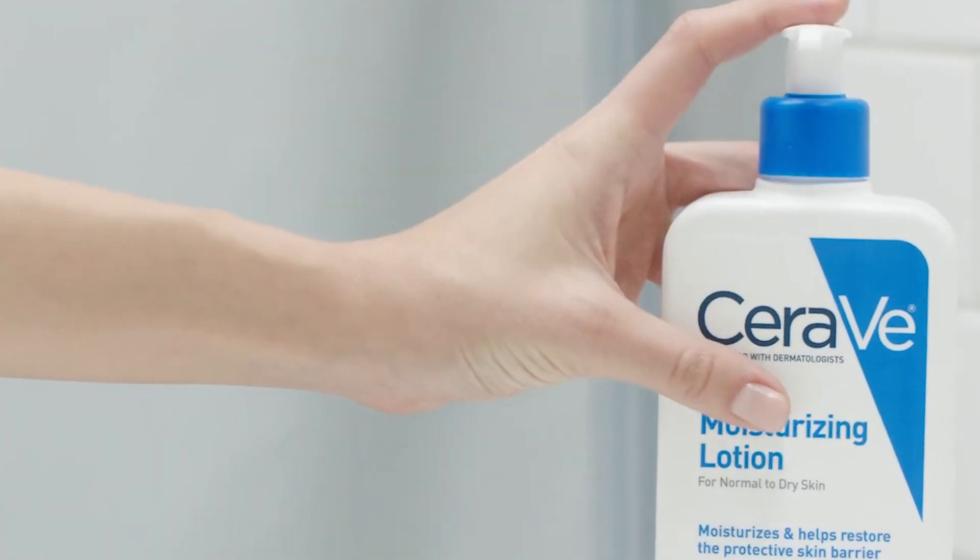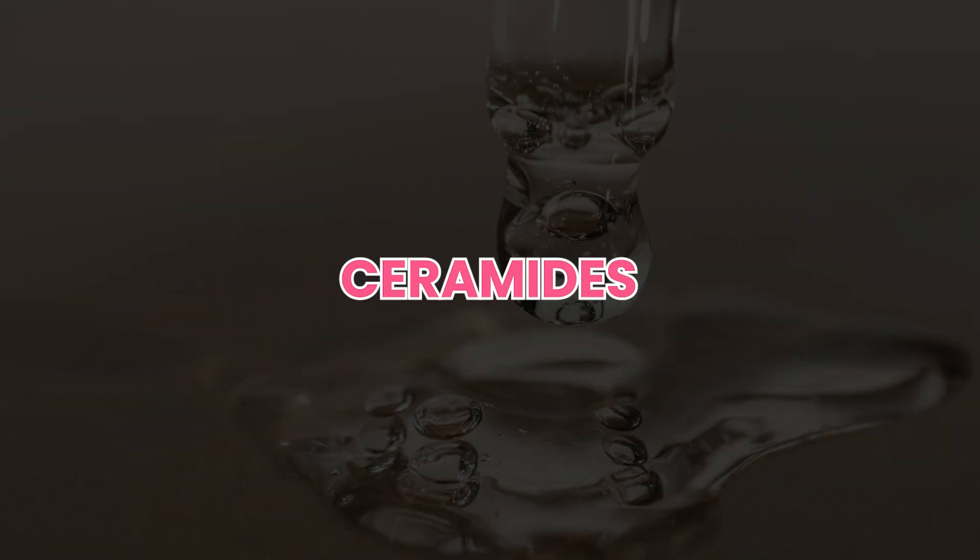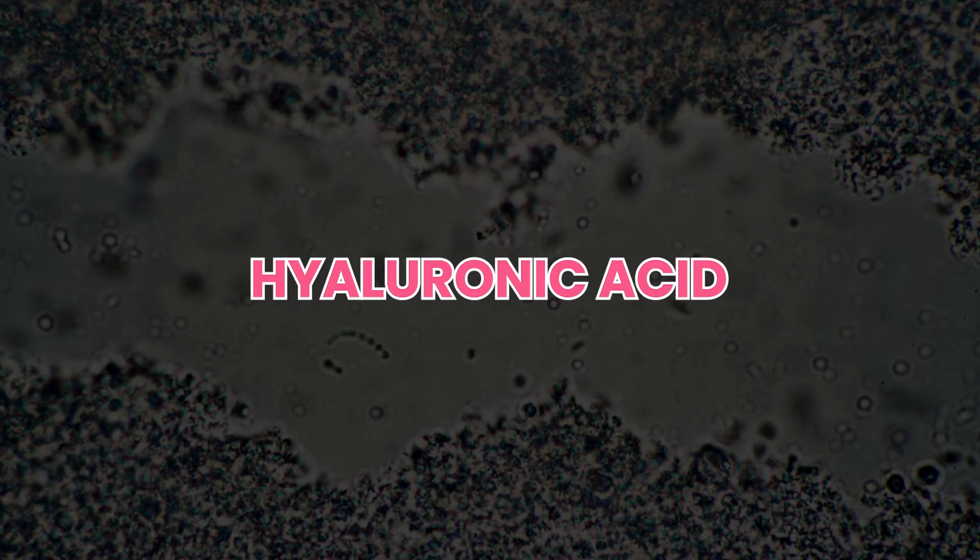Now let's talk about the CeraVe Daily Moisturizing Lotion. This moisturizing lotion is designed for everyday use, and it's perfect for those who want hydration without the heaviness of thicker creams. It's lightweight and doesn't leave a greasy residue. Filled with essential ceramides, glycerin, and hyaluronic acid, it's a fantastic option for all skin types.